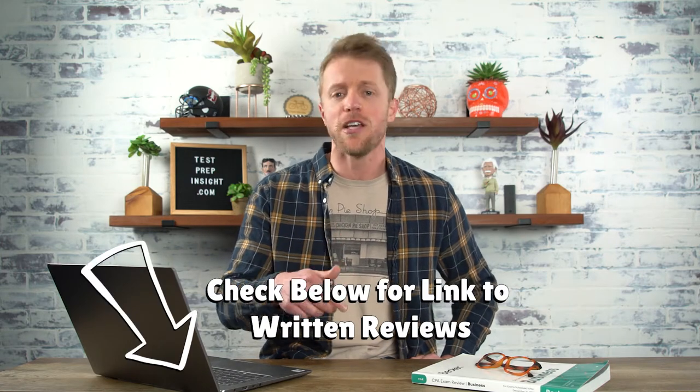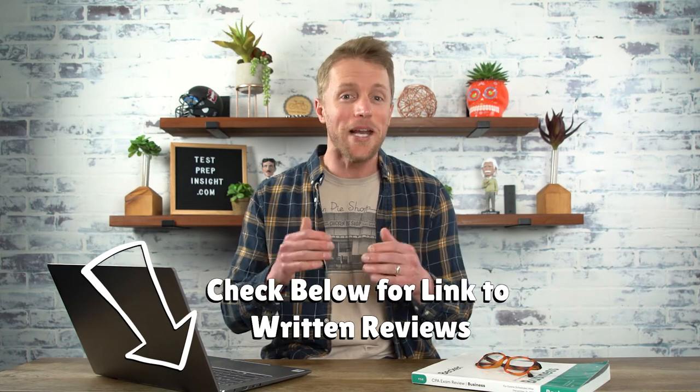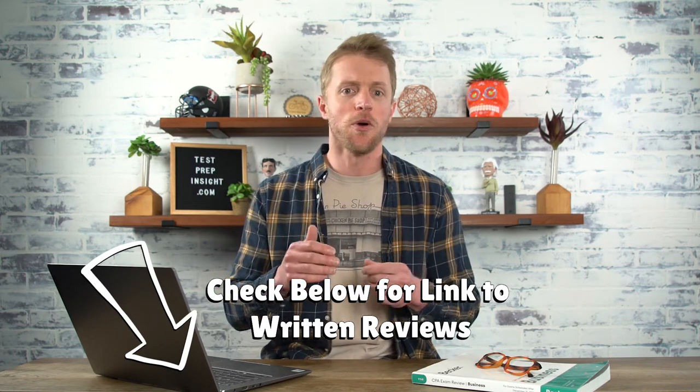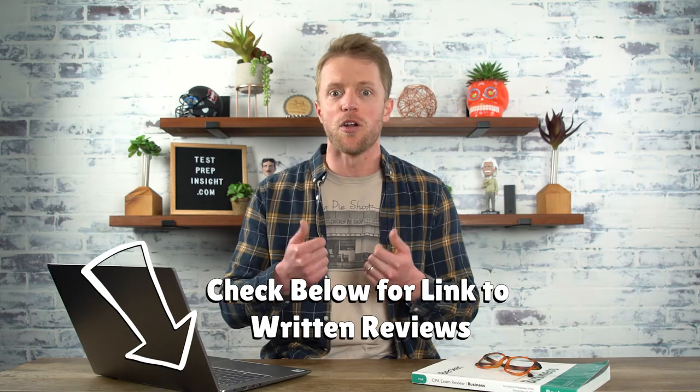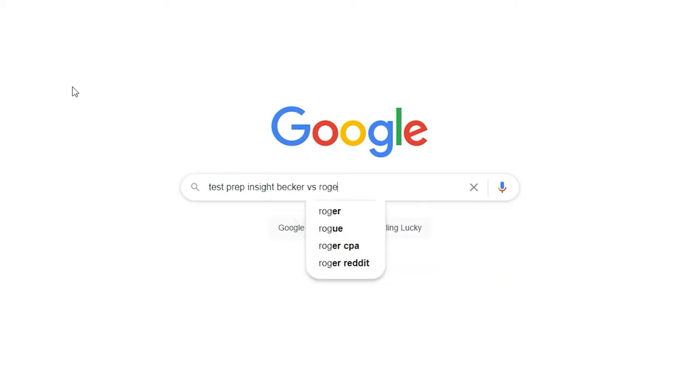You can jump down to the description below — I'll have a link over to our website, testprepinsight.com, where we have a full detailed written comparison of both of these courses. I'll also drop some links down there to both Becker and Rogers' websites, where you can review both courses directly. Or you can just pop up a new tab and Google 'Test Prep Insight Becker vs. Roger.' That's a good way to get there too.